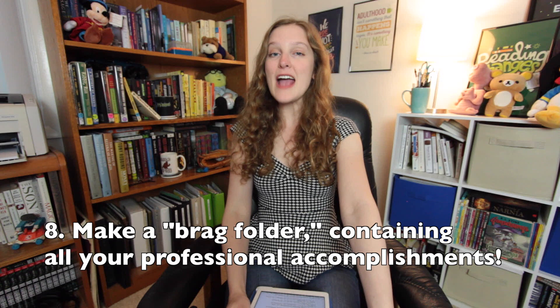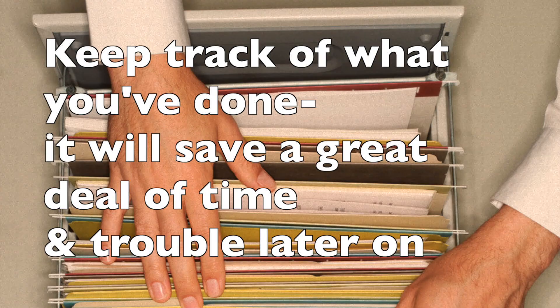Hacks eight and nine: general college tips. Number eight — create a brag folder. Throughout and after college, you're going to have to write about yourself. Scholarship forms and job applications want to hear about your achievements, experience, and endearing qualities. So save some time by creating a folder where you save a copy of every personal statement or application that you write or fill out. The next time you have to write about yourself, you'll be able to reference the personal statements you've written in the past.